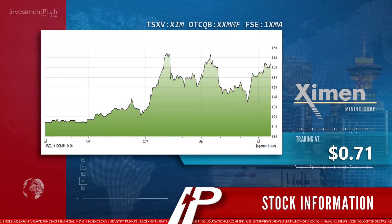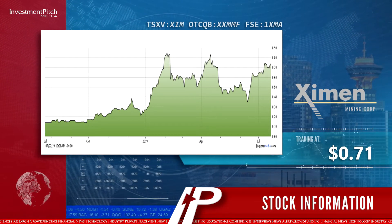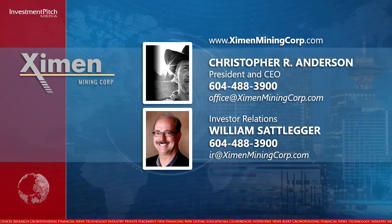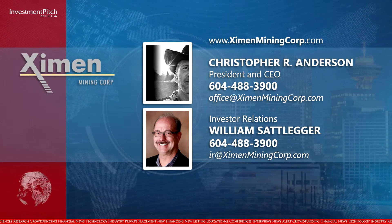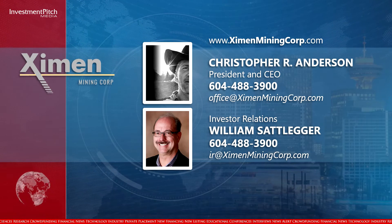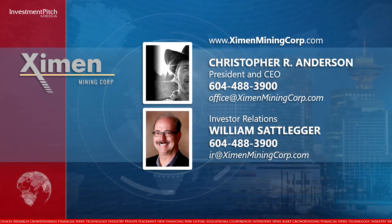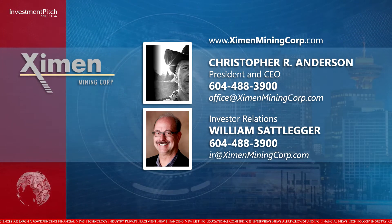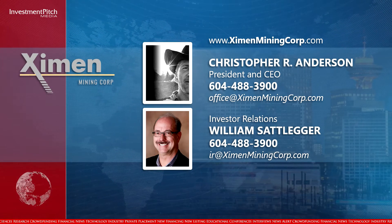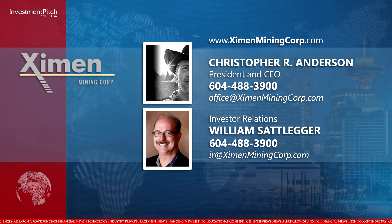Exeman shares are trading at 71 cents. For more information, please visit the company's website at ExemanMiningCorp.com. Contact Christopher R. Anderson, President and CEO, by email at office@ExemanMiningCorp.com. For investor relations, contact William Satleger at 604-488-3900 or by email at IR@ExemanMiningCorp.com. I'm Fiona Forbes for Investment Pitch Media.